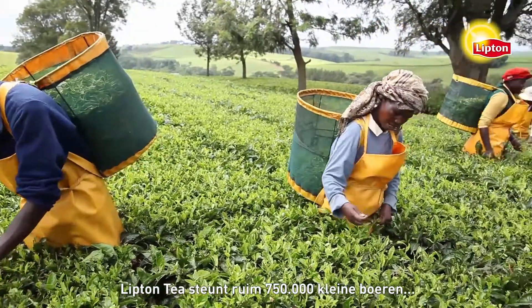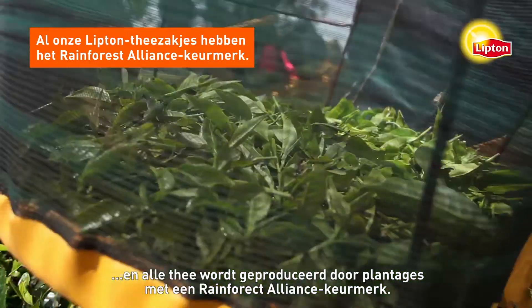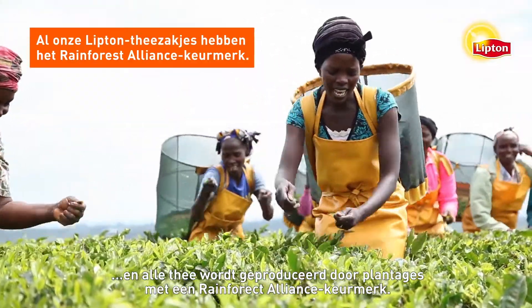Lipton Tea is supporting over 750,000 smallholder farmers, and 100% of the tea in its teabags is sourced from Rainforest Alliance-certified farms.